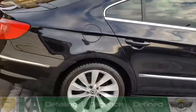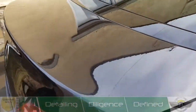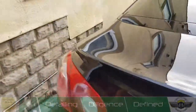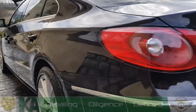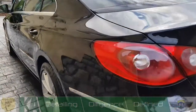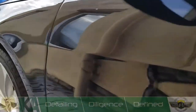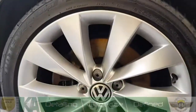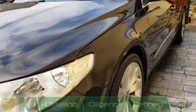Apart from that, our standard silver package has been carried out and finished with Into Detailing ceramic wax, after a full snow foam pre-wash, two bucket method safe wash, safe dry, and a full interior valet as well. Looking brilliant — very happy customer.